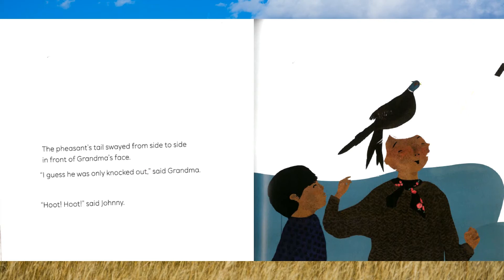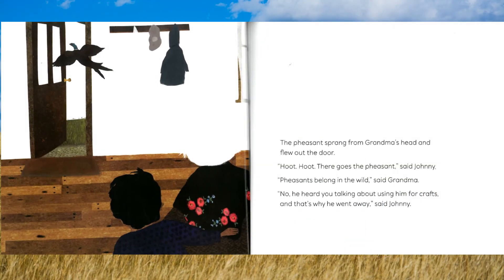The pheasant's tail swayed from side to side in front of Grandma's face. "I guess he was only knocked out," said Grandma. "Hoot! Hoot!" said Johnny. The pheasant sprang from Grandma's head and flew out the door. "Hoot! Hoot! There goes the pheasant!" said Johnny. "Pheasants belong in the wild," said Grandma. "No, he heard you talking about using him for crafts and that's why he went away," said Johnny.